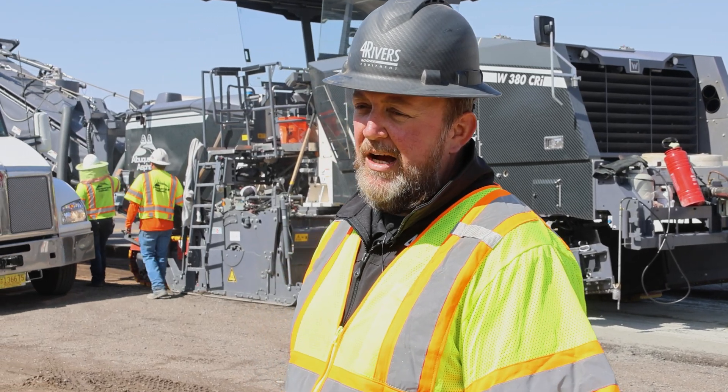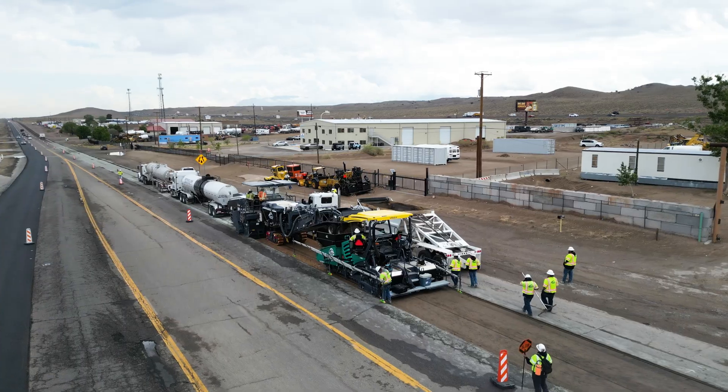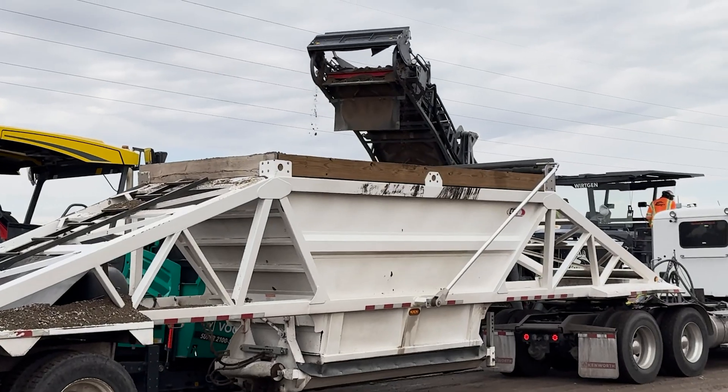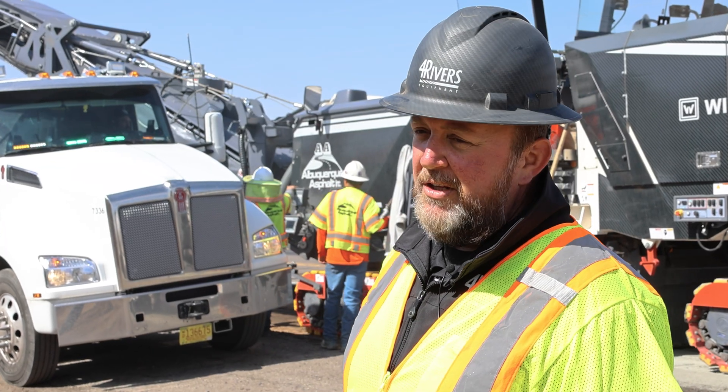When you're shaving a couple of months off a job, that's hundreds of thousands of dollars in savings right there. You don't see a line of trucks behind these guys filling up belly dumps — got maybe one just for the overages. The savings alone there is tremendous.